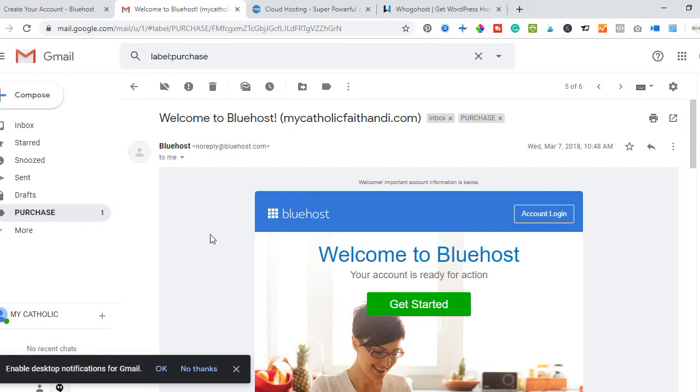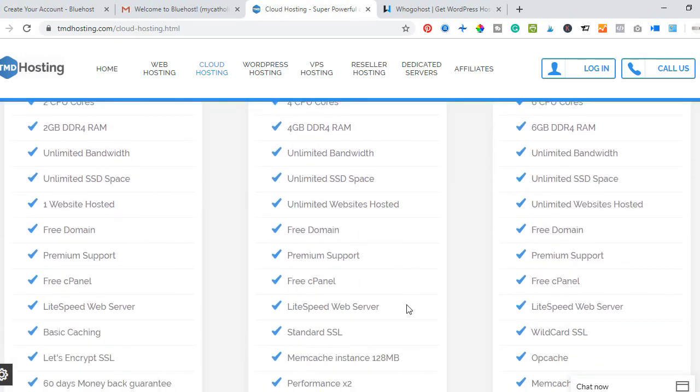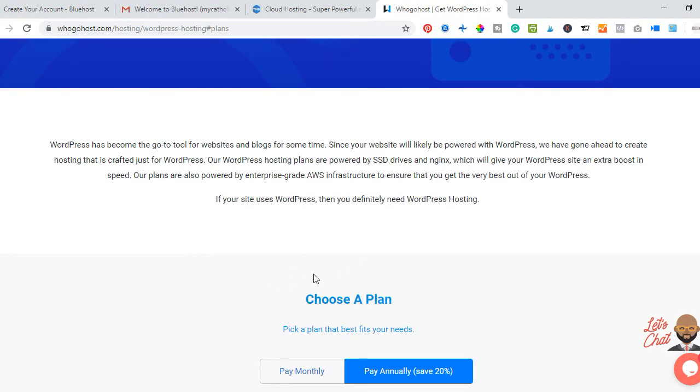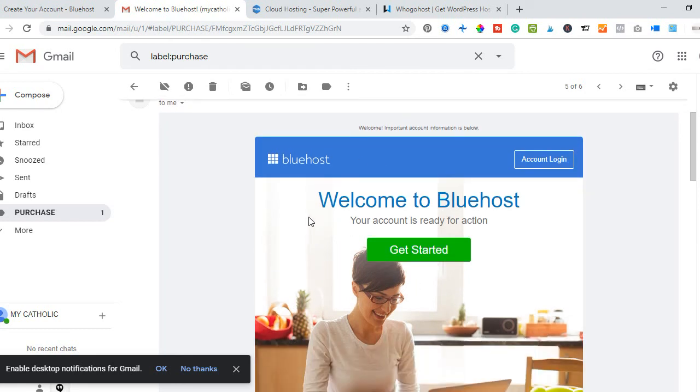I'm going to walk you step by step on how to achieve all of those things. The same method I've shown you here using Bluehost applies to the other hosting providers — just follow the on-screen instructions. Once you have your login details, log into your account, install WordPress, and we'll get started from there. With Bluehost and TMD Hosting you also get a free domain name. Thank you.